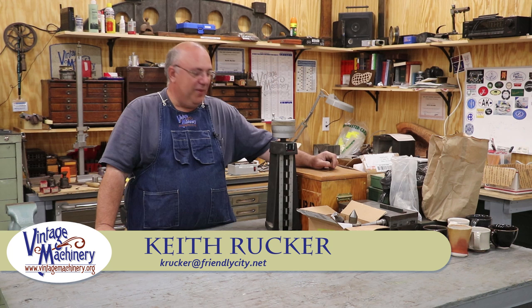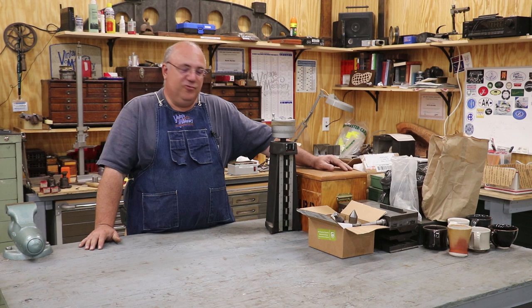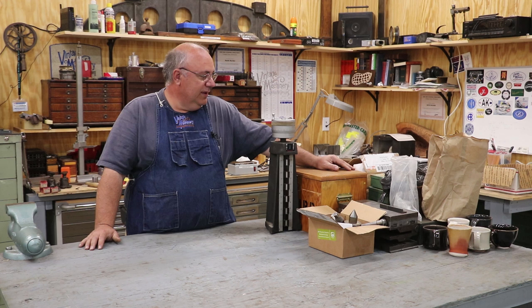Hello, Keith Rucker here at BenchMachinery.org. Well, guys, stuff is piling up over here again, so we're going to do another odds and ends video and show you about some new items we've got for the shop. Some of these are viewer gifts, and some are purchases I've made recently. Anyway, we're going to go through these and show you what all we got. So let's get going.